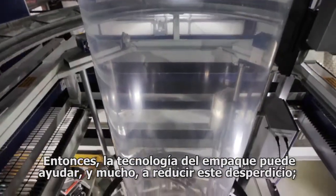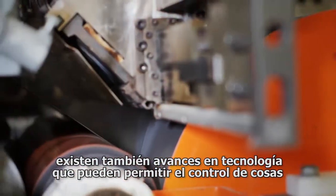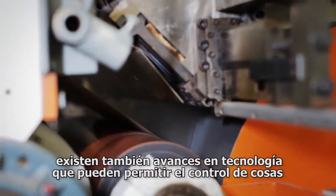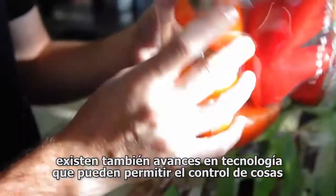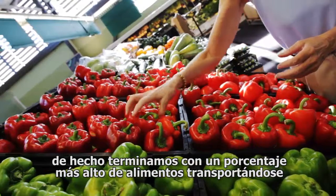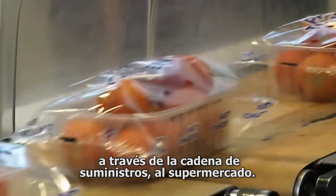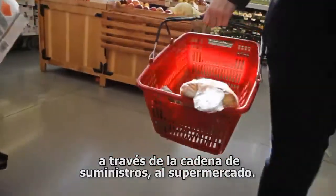Packaging technology can really help reduce that waste. There are also advancements in technology that can allow the control of things like ripeness, the control of spoilage. You actually end up with a higher percentage of that food moving through the supply chain to the grocery store.